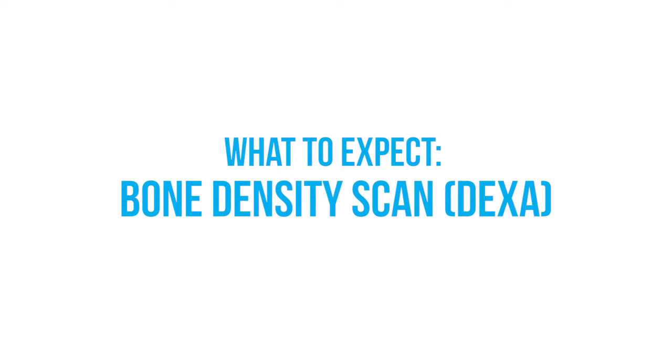At Florida Hospital, it is our goal to help you prepare for your upcoming bone density scan, also known as a DEXA scan.